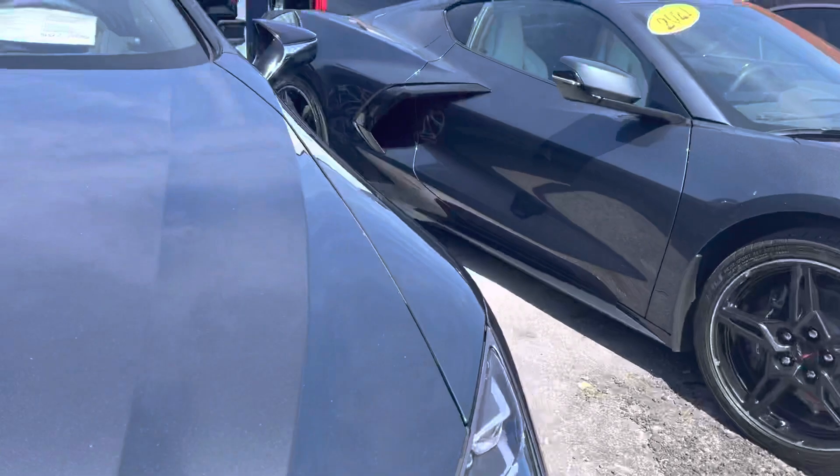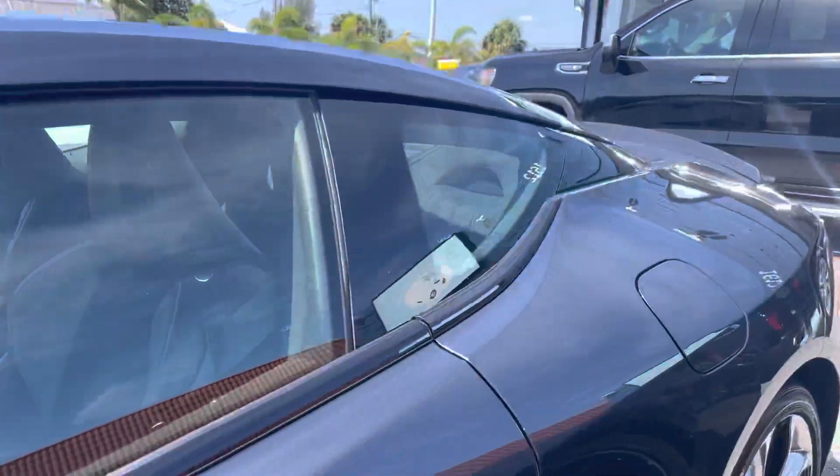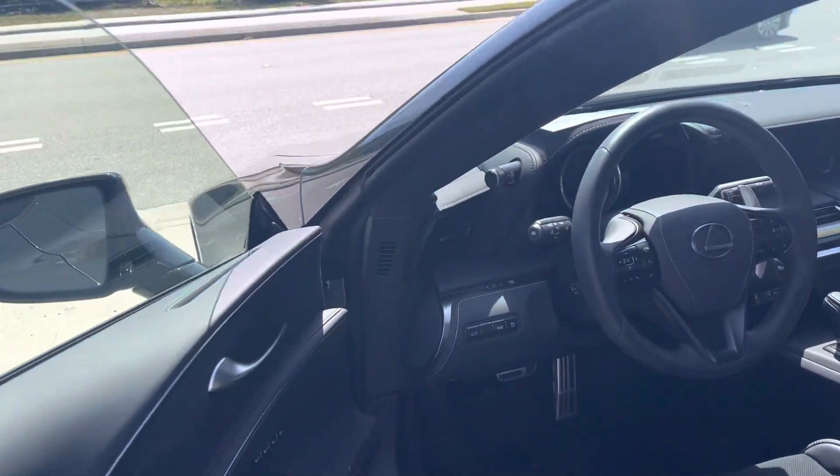The outside looks to be like a 9.9. I don't know why it wouldn't be a 10, but I always like to caution myself because I might have missed a tiny little rock chip or something, but I did the best I could around the front there.